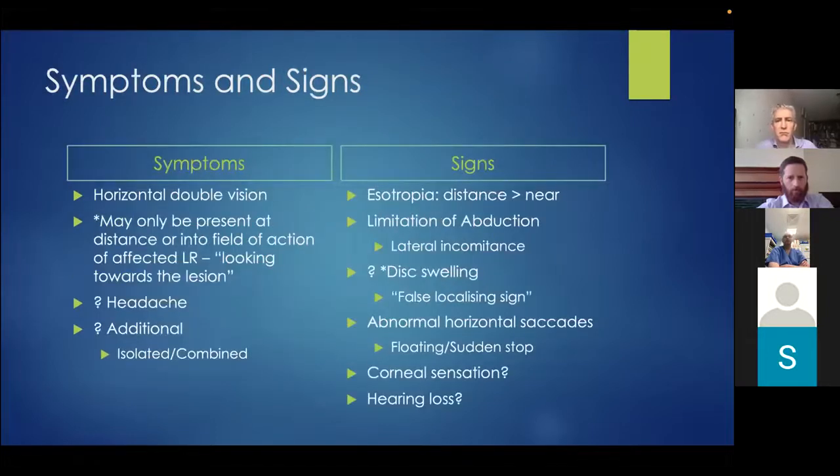In terms of symptoms and signs, an isolated sixth nerve palsy will always present with horizontal double vision. It may not always be present — it may only occur when looking in the distance, as the medial rectus is pulling the eye in at near, or only when looking towards the side of the lesion. With a right sixth nerve palsy, the medial rectus can pull the eye all the way to the left, but looking right they are unable to fully abduct, producing the diplopia.